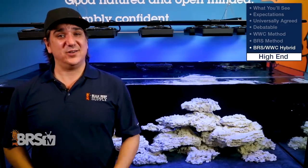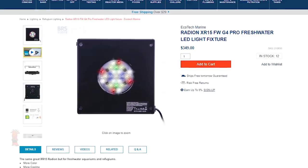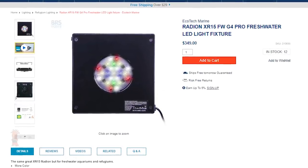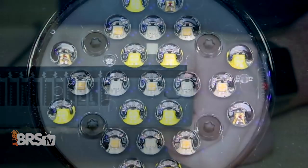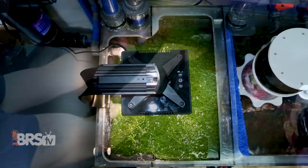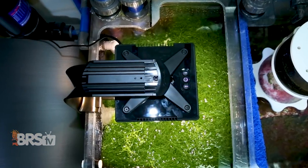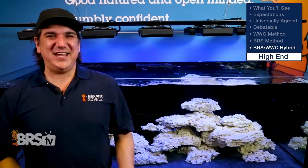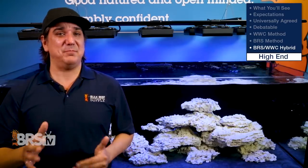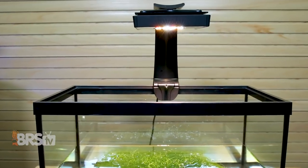If your FUGE is underneath the tank, the Radeon G4 XR15 Pro fresh water light is probably the best option in our industry for a common size FUGE. The HI optics spread light well, the flat form factor allows for mounting it higher over the FUGE in a closed environment, and more importantly you can adjust the light output and even acclimate your Chaeto to the XR15's higher output. Even though the H380 might be a bit more optimized for plant growth, I think many reefers might end up being the happiest with the fresh water version of the XR15.